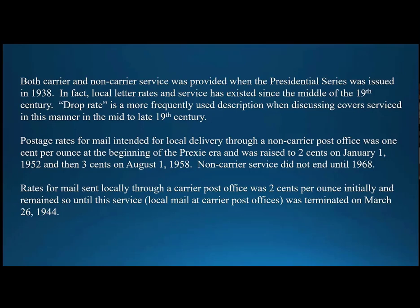As far as rates are concerned, the rate for local delivery at a non-carrier office at the outset of the Prexies era in 1938 was a penny per ounce. That rate was increased in 1952 to two cents, and then again in 1958 on August 1st to three cents. Non-carrier office service was abolished in 1968, well after we typically see Prexies in use. The carrier office mail was available for two cents per ounce, and it remained at that rate until it was abolished on March 26th of 1944.